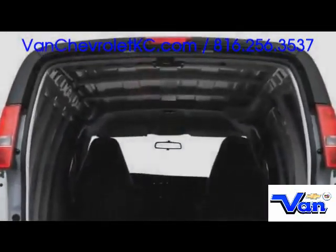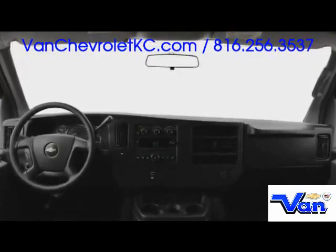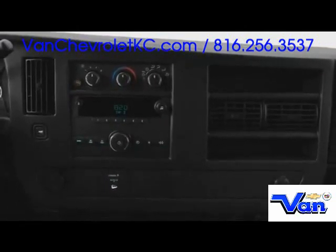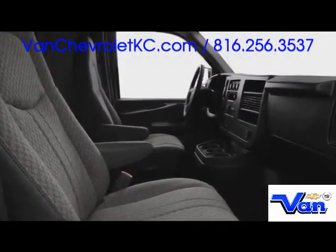Extended wheelbase models carry over 260 cubic feet of cargo while seating two front passengers in comfort. Air conditioning in the front is included as standard, while a single CD audio system may be fitted optionally. Power locks and windows, cruise control, tinted glass, and remote keyless entry are also available.